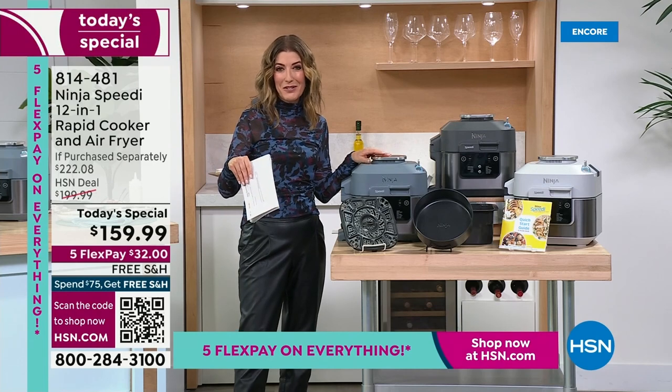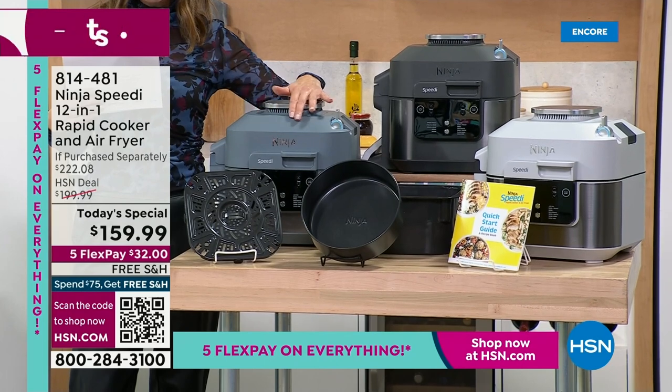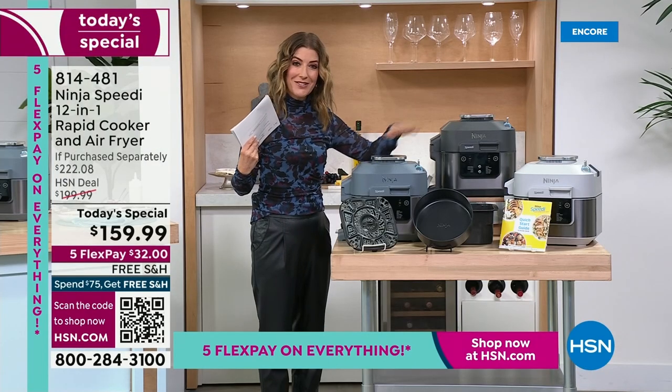We have three fabulous colors for you to choose from. This one is called Sea Salt — it's a beautiful kind of soft gray blue. It does give you that beautiful kind of wispy look of the ocean on a cloudy day. That's our Sea Salt.